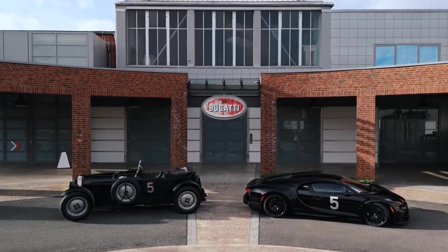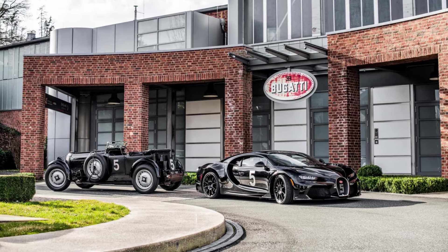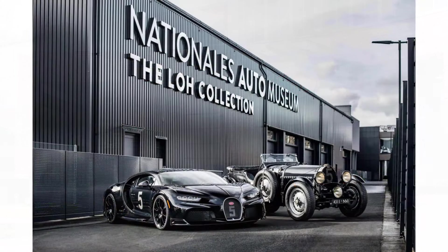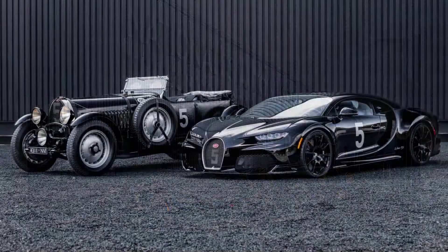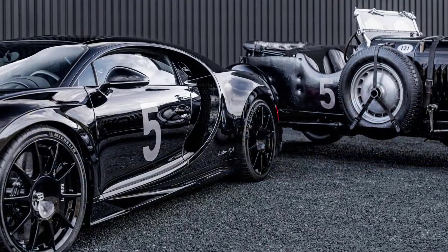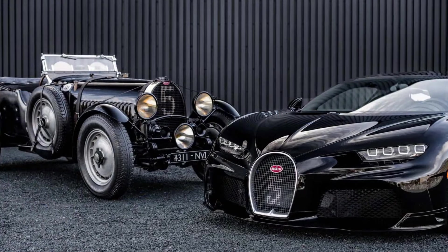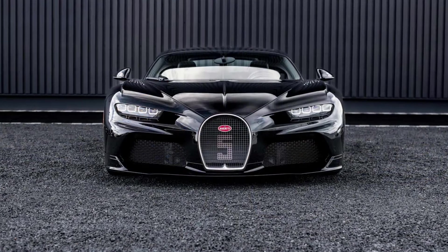This menacing Chiron Supersport echoes its predecessor with the same grille pattern — a horseshoe grille with a painted number 5 logo. The racing number is repeated on the doors, which are hand-painted white to create a contrasting effect. The profile also features a Le Mans 1931 graphic in front of the rear wheels, while the underside of the active rear spoiler features a Circuit de la Sarthe layout.